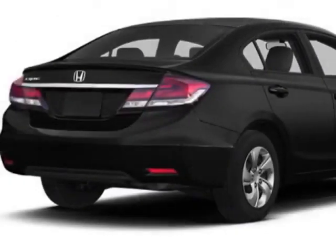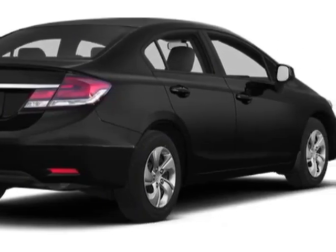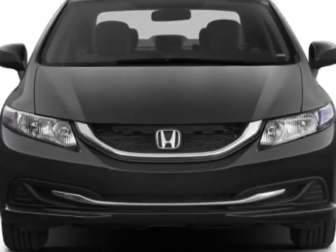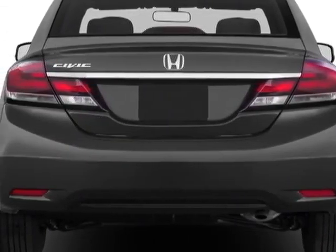This vehicle gets an estimated 28 miles per gallon in the city, and an estimated 39 on the highway. This Civic Sedan boasts a 1.8 liter inline 4 engine.